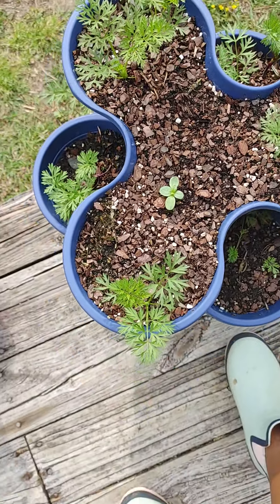And here we have peppers — bell peppers and parsley. And that little corner right there is, I believe, cilantro. Don't quote me on that.